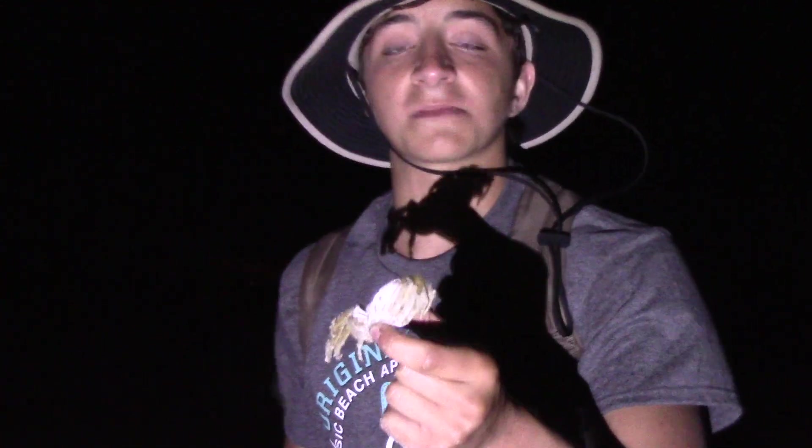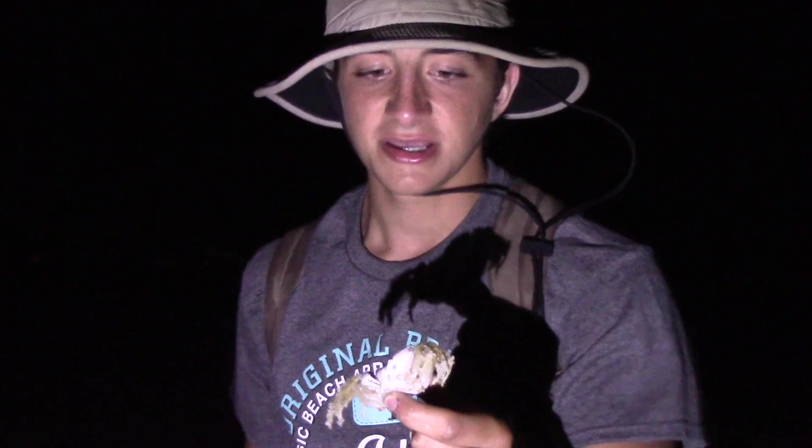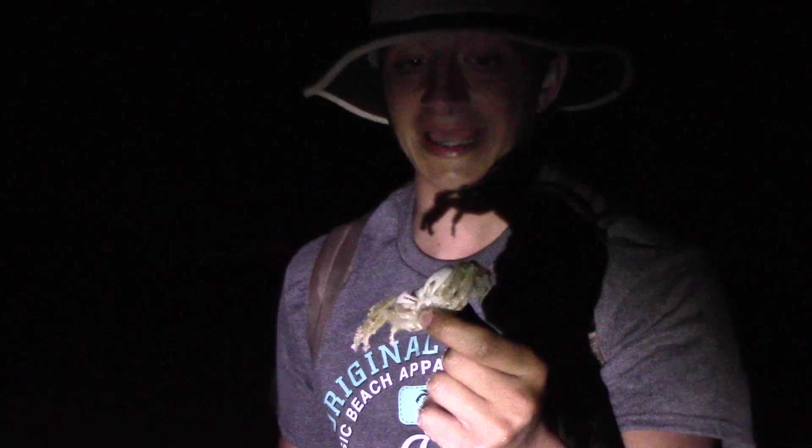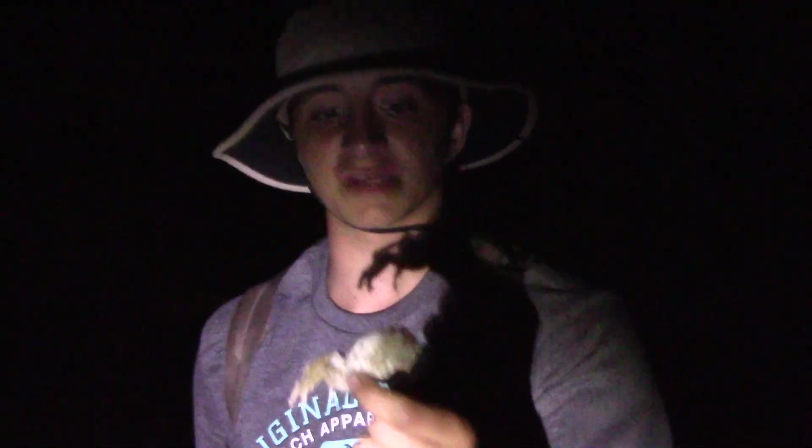Ghost crabs are like the cleanup crew of the ocean. When these guys come out at night, they're going to be cleaning up all the different dead sea creatures and things that have washed up during the day. In addition, larger ones like this will sometimes hunt smaller ghost crabs. This species is very rarely seen during the day — the only thing they'll ever come out for during sunlight is to clean out their burrows, which can be up to four feet deep.